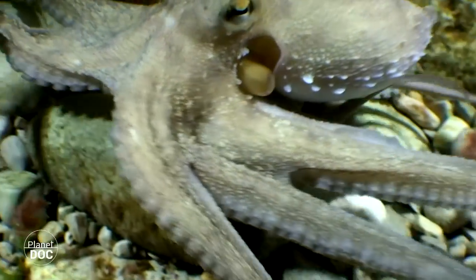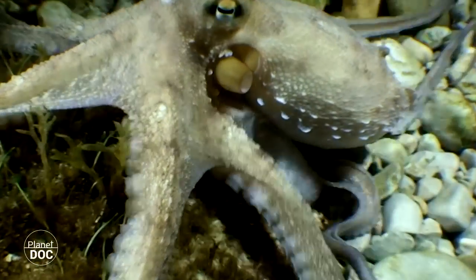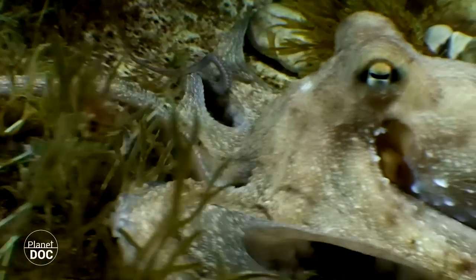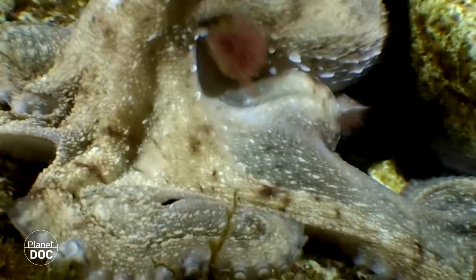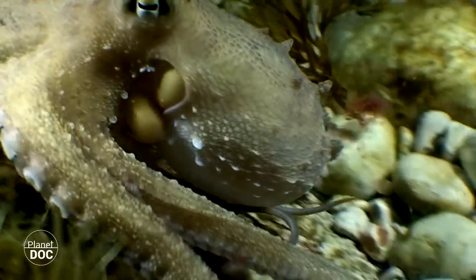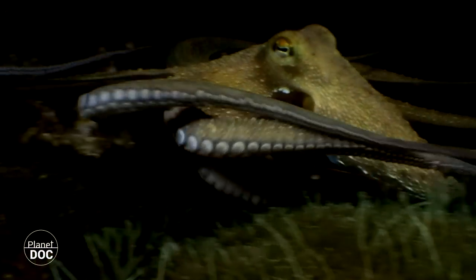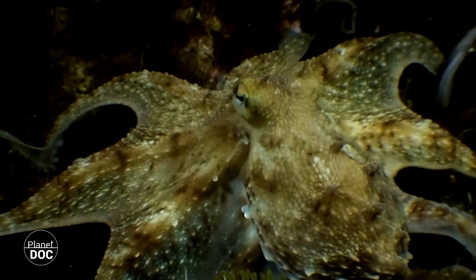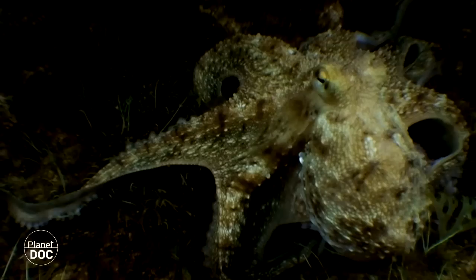Various species of cephalopods patrol the Mediterranean nights to hunt and feed off many of these crustaceans. Their eight legs make them prodigies of evolution. With them, they trap their victims, even under a rock. Each leg has its own nerve terminal or processor at the command of a central brain, making them all independent.